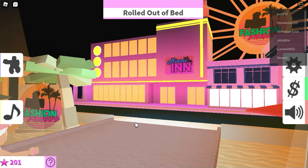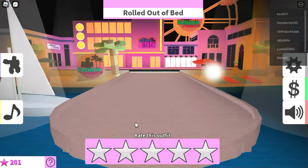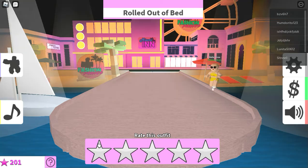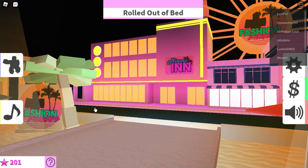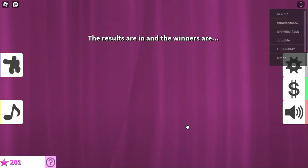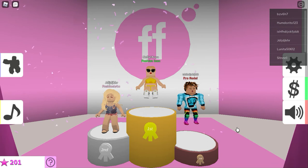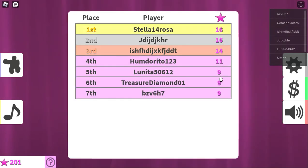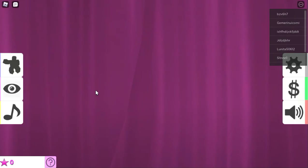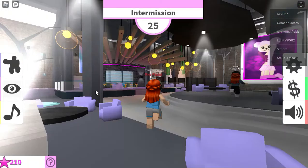They've got the same outfit on as me - giving that a one, they copied! Apart from they haven't got the hat and the bag - they probably copied the face as well. That actually looks pretty good, I'll give it a three. That's me. That other girl copied my outfit - which I'm not crying about. We'll see who the winner is. No, that is not rolled out of bed - that's a one straight up. Six, not too bad but not too good - at least I'm not bottom. Now we're going into intermission.